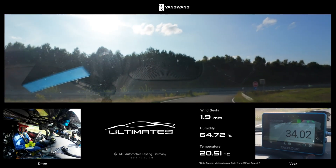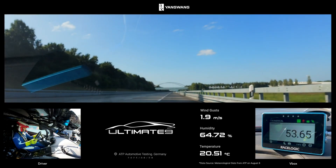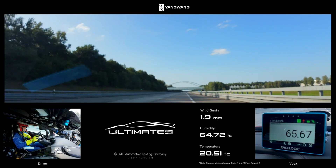The BYD sports car, the BYD Yangwang U9, just smashed through the electric vehicle top speed record, hitting 472.5 km per hour. I feel pretty sure it could have gone faster. I think maybe they backed out because it was going to take off, literally.